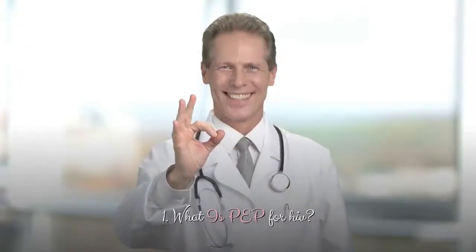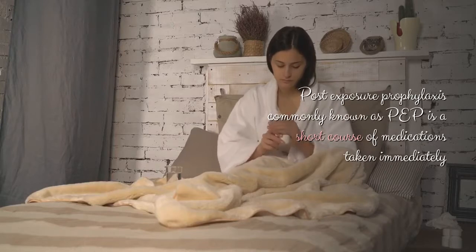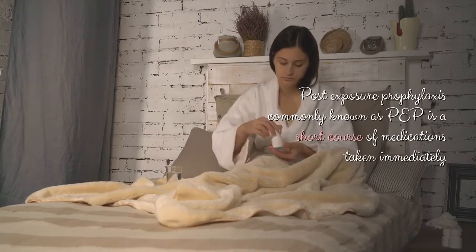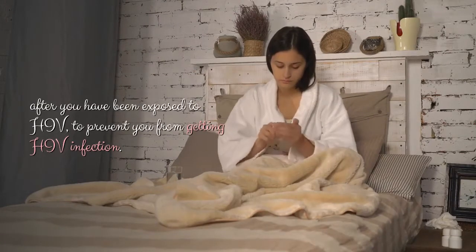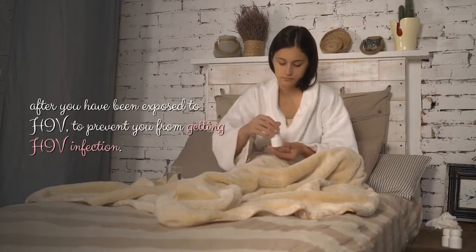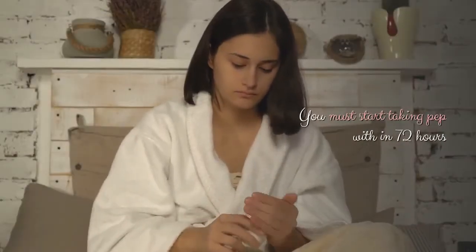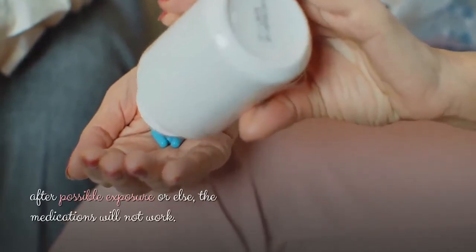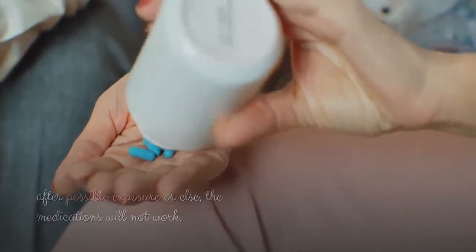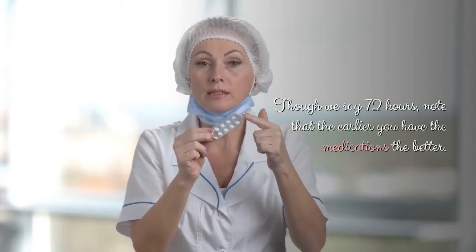What is PEP for HIV? Post-exposure prophylaxis, commonly known as PEP, is a short course of medications taken immediately after you have been exposed to HIV to prevent you from getting HIV infection. You must start taking PEP within 72 hours after possible exposure, or else the medications will not work. Note that the earlier you have the medications, the better.